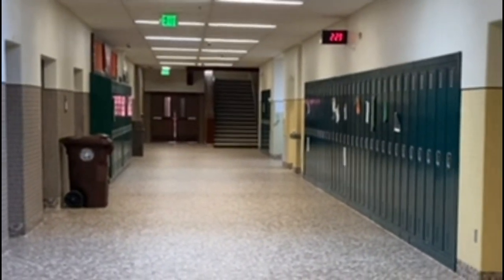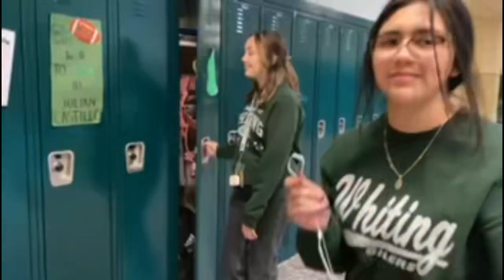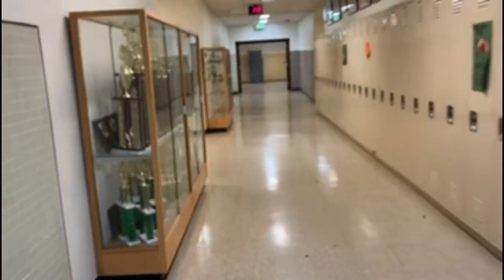Looks like a dungeon but it's okay. We have Mr. Scott, the PLTW teacher. There's also the girls bathroom right over there. And down here is Ms. Miranda's and Mr. Long's science classes.